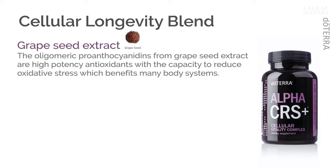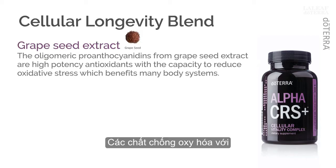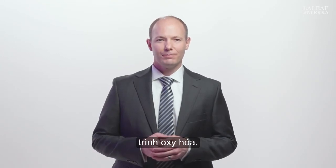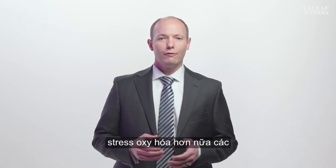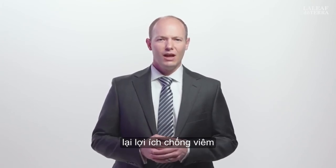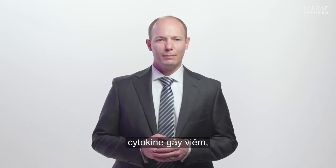The oligomeric proanthocyanidins from grapeseed extract are high-potency antioxidants with a capacity to reduce oxidative stress, which benefits many body systems. These phenolic compounds benefit the body in helping to avoid a variety of disease states that arise as a result of excessive oxidative damage. Studies indicate that grapeseed proanthocyanidins significantly reduce malondialdehyde, a biological marker of oxidative stress. Furthermore, these grapeseed compounds also confer anti-inflammatory benefits by inhibiting the formation of pro-inflammatory cytokines.